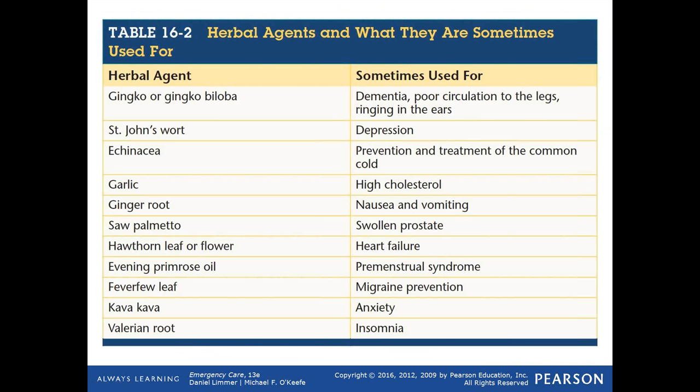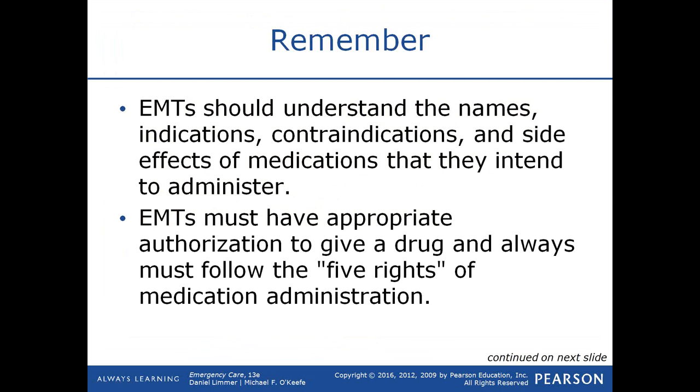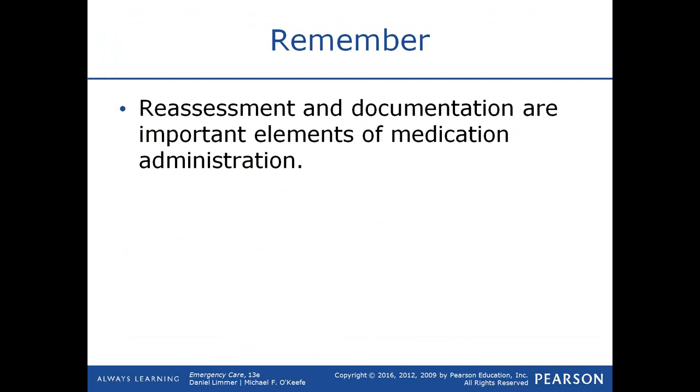There are many herbal agents people take over-the-counter to treat a variety of problems, and table 16-2 addresses some of the more common herbal agents and their uses. To summarize: EMTs administer aspirin, oral glucose, and oxygen as part of patient care, and may assist with prescribed inhalers, nitroglycerin, and auto-injectors. You should understand the names, indications, contraindications, and side effects of medications you intend to administer, and must have appropriate authorization following the five rights of medication administration.